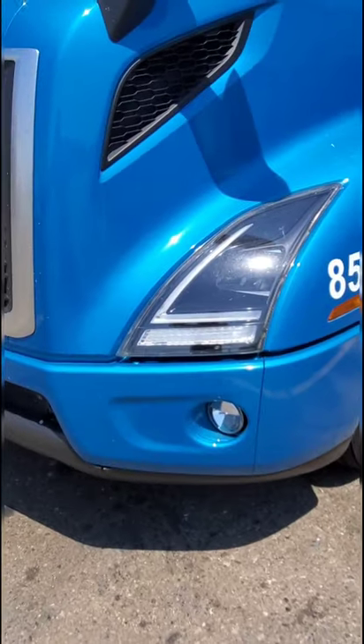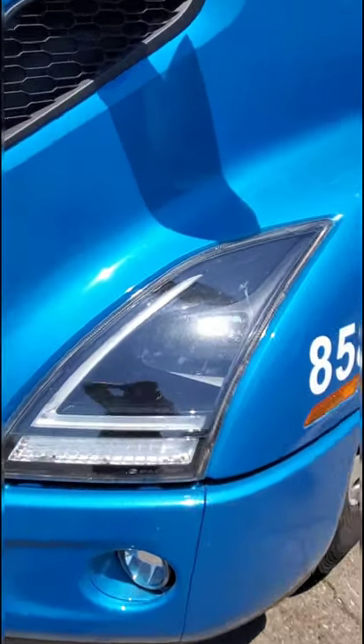Wagwan everybody, it's your favorite trucker KC. I'm out here at the Petro truck stop just outside of Santanella, and today in this video I'm gonna give you a tour of my truck — Big Blue, a 2019 Volvo VNR.